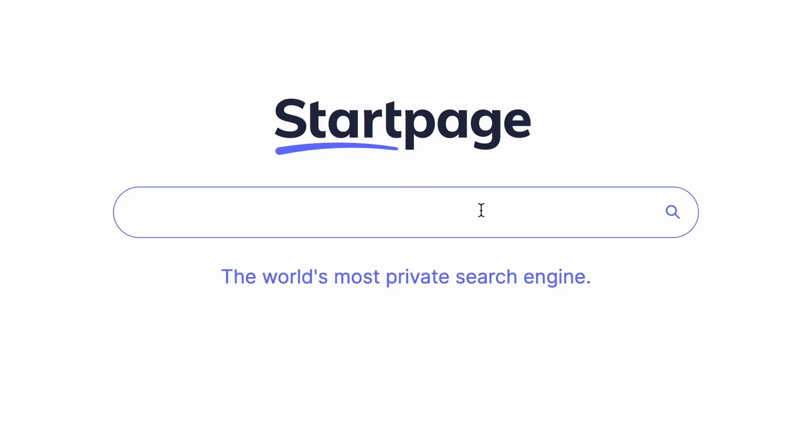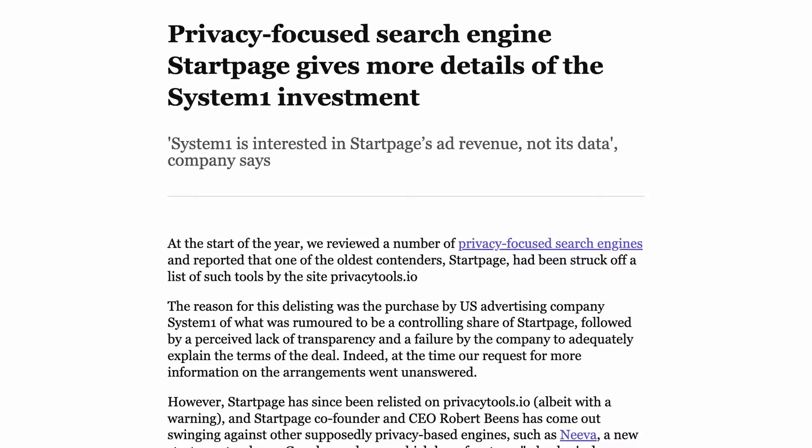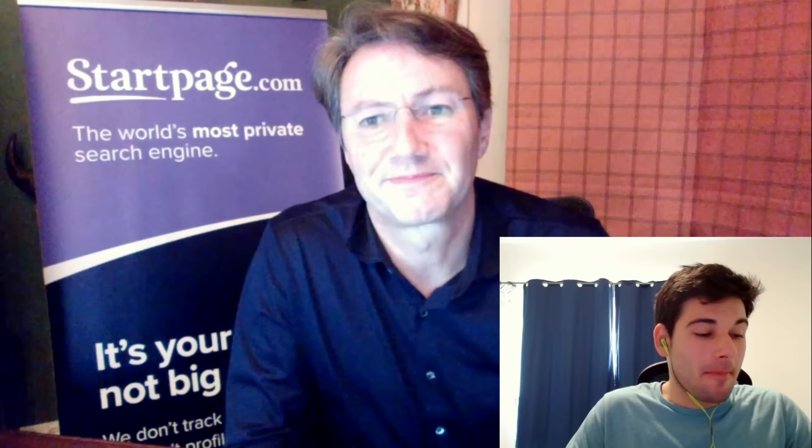So I moved over to StartPage, a search engine that privately proxies Google results. This transition happened around the time StartPage was partially acquired by System One, which I didn't find a big deal since nothing changed about their privacy policy nor how they conducted themselves internally. In my opinion, they did an okay job of clearing up people's concerns, and I even got to sit down with their CEO to talk about those concerns where I left feeling pretty good about everything. You can watch that interview yourself.